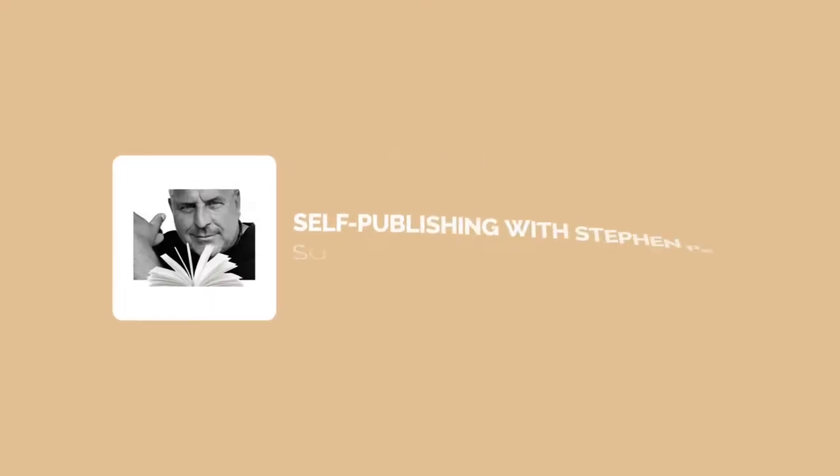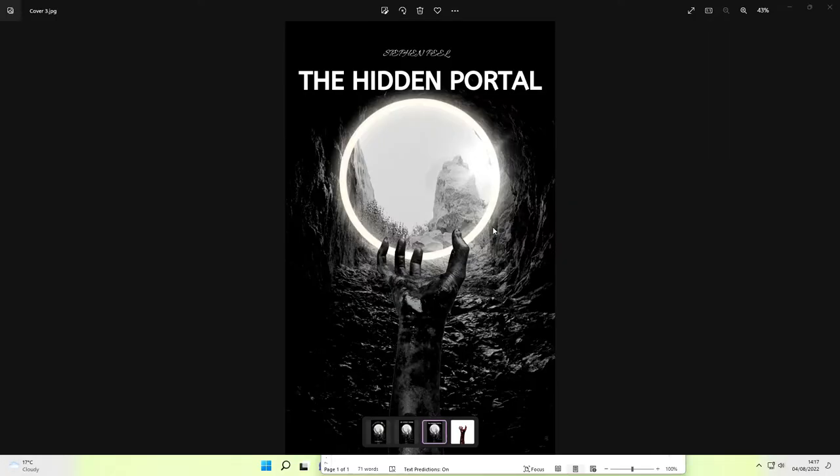We're going to look at that with regard to book covers and why it's super important to get that typography right if you intend on selling more books or even any books at all. So what I'm going to do is show you three simple designs that I've come up with just a few minutes ago. It's just a make-believe book, just to give you an example. Here's the first cover — the title is up here at the top, which is fine.